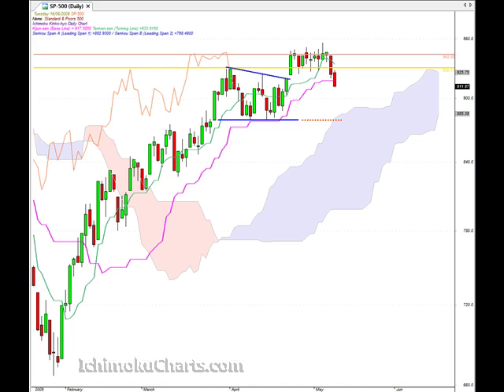Hello everyone, welcome to the IchimokuCharts.com daily analysis for the S&P 500 for Tuesday, June 16th. Well, another bearish day today. A large red-bodied candle with the close down at the low, which means that the bears closed the market in control and committed.